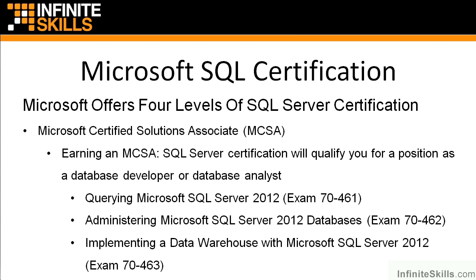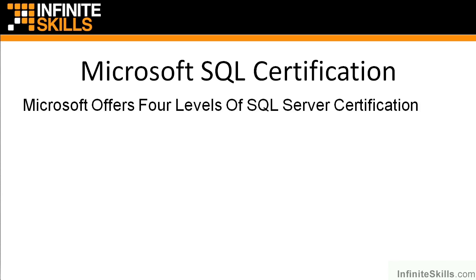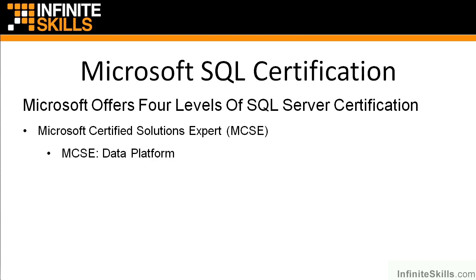By the time you get through those three courses, you will have been through a lot of information about SQL Server and you will know a lot. Once you've done the MCSA, you can bump it up a little and raise your game by achieving the Microsoft Certified Solutions Expert, or MCSE-level certification. On SQL Server, that's in two different concentrations.